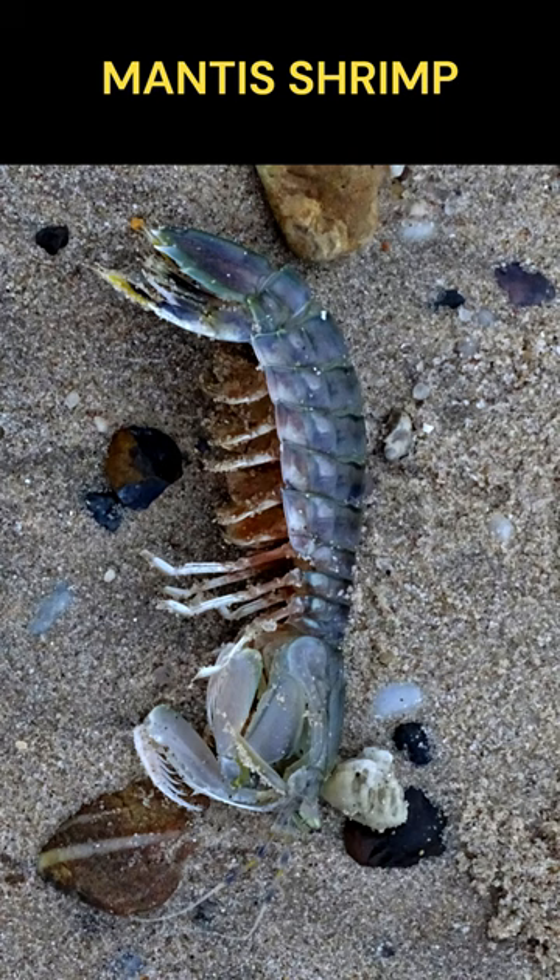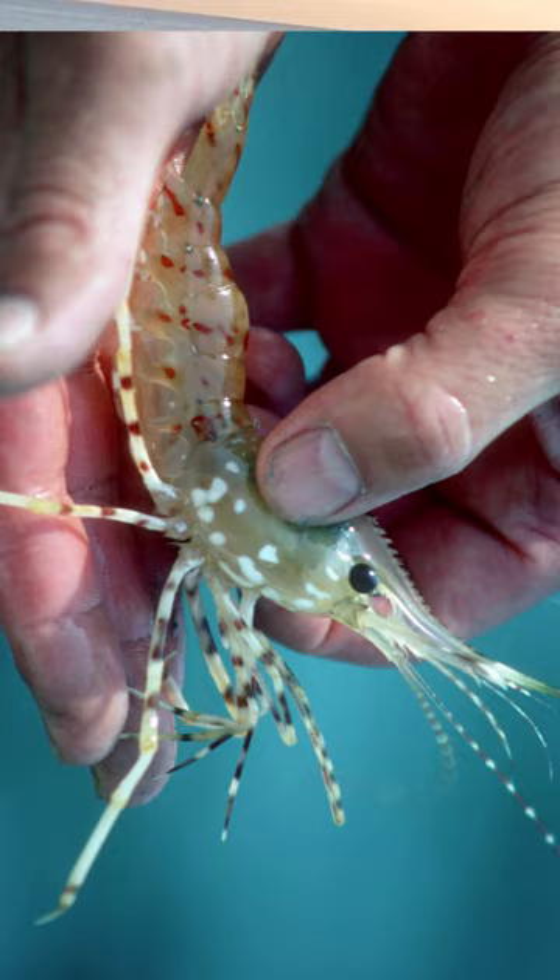Have you ever wondered about mantis shrimp? The mantis shrimp, named for its mantis-like claws and its shrimp-like body, clearly isn't a praying mantis, but neither is it a shrimp.